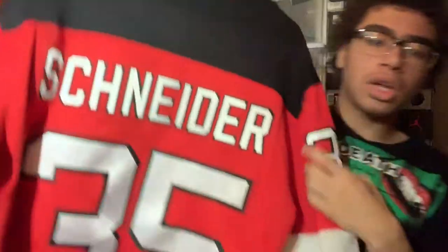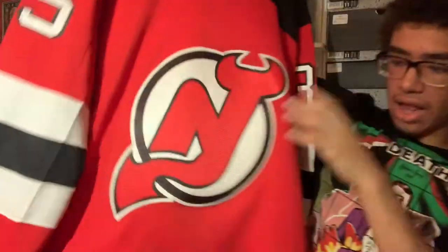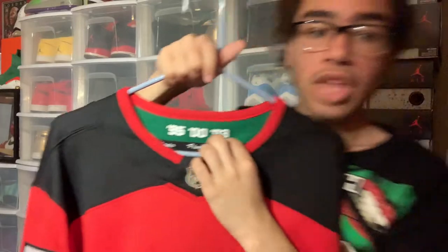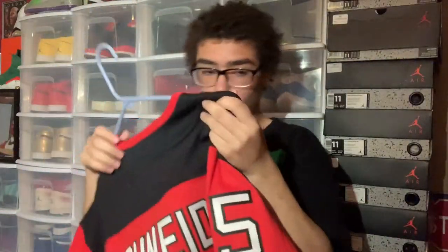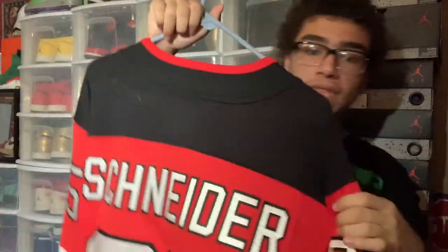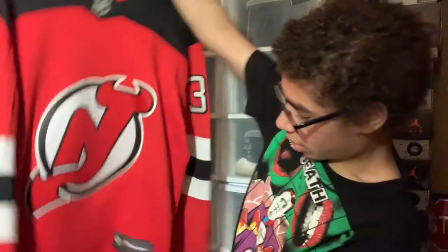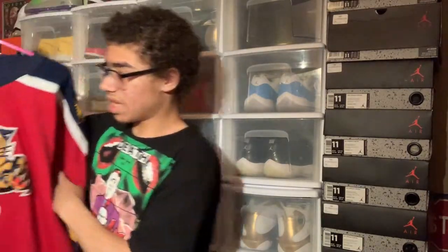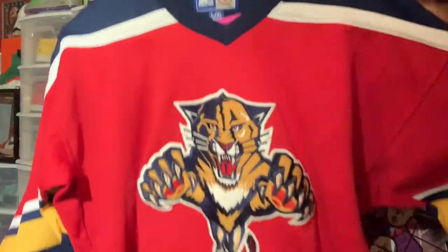We have my Devils Cory Schneider number 35 — this is a Fanatics jersey. The alternate jersey is the 2003 style from all three of our Devils Stanley Cup wins. Cory Schneider is looking healthy when I'm recording this — I believe it's July 12th. We did just sign Jack Hughes to a three-year $925,000 entry-level contract, which is very nice. Devils Cory Schneider Fanatics jersey right there.